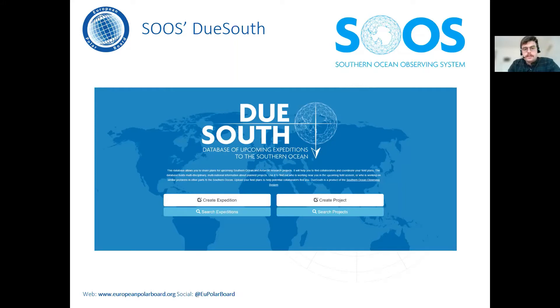Then, in early 2021, the EPB began hosting the Due South database, which was developed by SOOS, the Southern Ocean Observing System. Due South is a database of upcoming expeditions to the Southern Ocean — an online system for seeing future and past cruises operated by SOOS members and other organizations. You can see where ships are planning to go, some information about the work they will be doing, and it serves as a way for scientists to look for collaboration opportunities or to explore opportunities for collecting samples with other people.